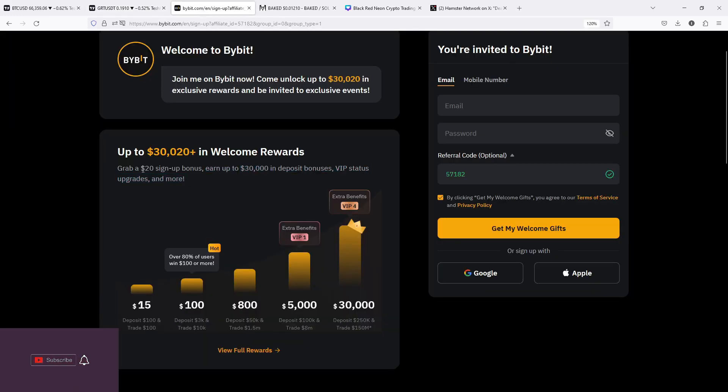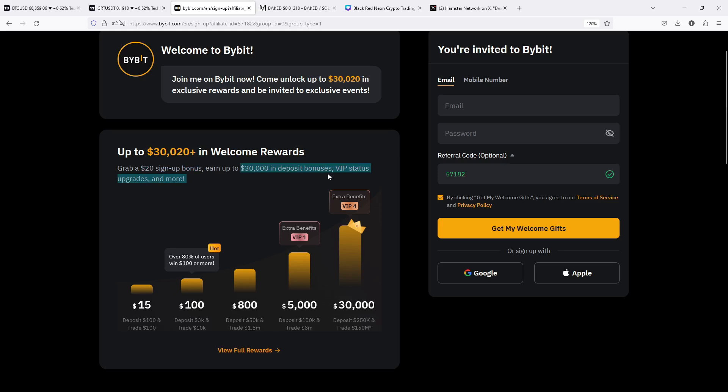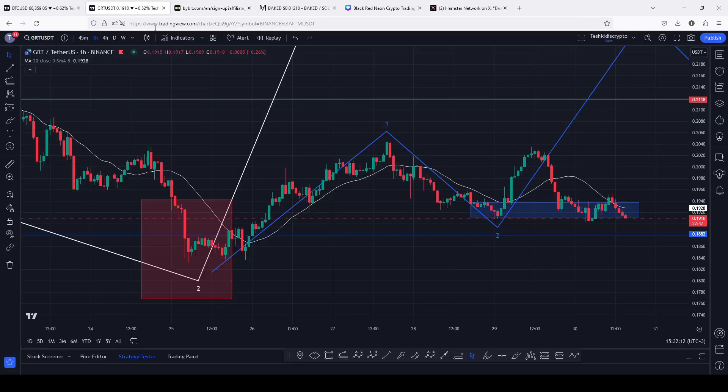For those of you that might want to take a trade on GRT, you can check out Bybit, which is giving you up to $20 in sign-up bonuses, and you can also earn up to $30,000 in deposit bonuses.